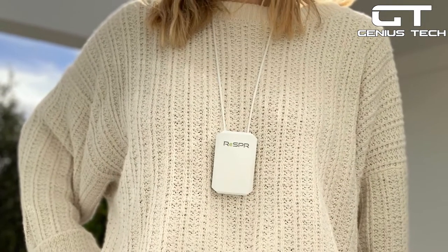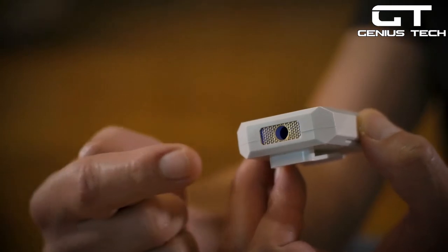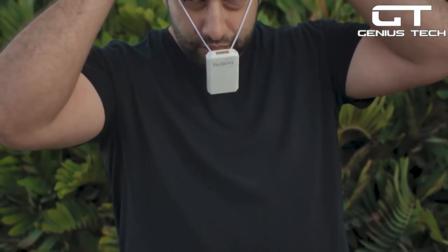Furthermore, this wearable air purifier is lightweight and whisper silent, so you'll hardly even remember you're wearing it. Plus, it requires no maintenance at all and has a simple single-button operation. This gadget adds a layer of protection to your breathing space and significantly increases how much your mask can do. You won't go anywhere without your wearable air purifier.